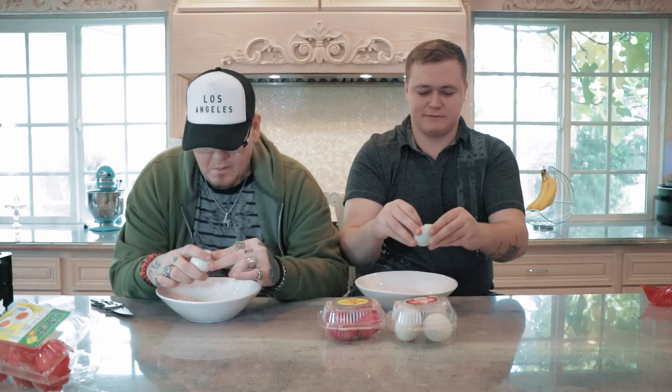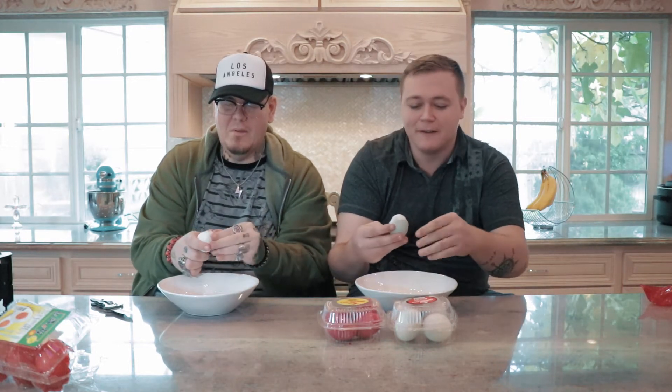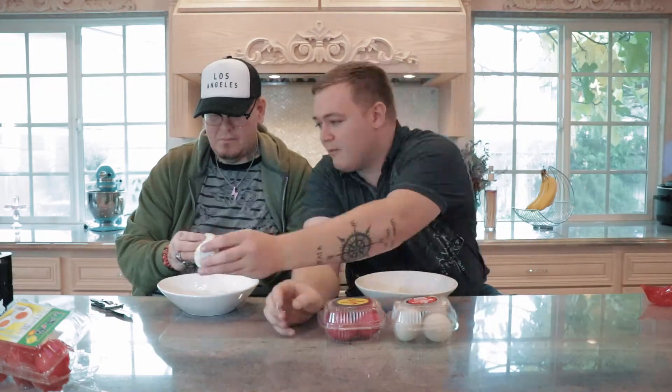Are we eating these with the shell as well? No, I can't do another shell. I feel like there are better ways to do this. We're not balut people — sorry, balut people, if we're cracking these eggs incorrectly. Have you ever eaten balut? Tell us in the comments the most disgusting thing you've eaten. Is this normal for some of you? It looks like there's an eye right there. All right, let's do it — three, two, one.